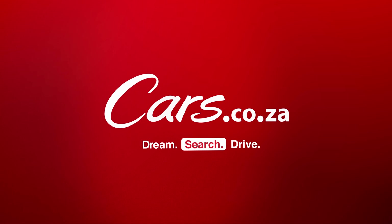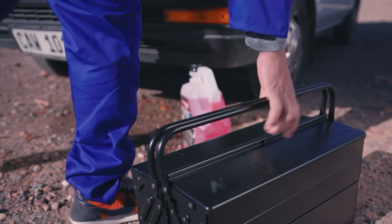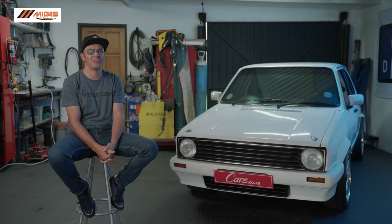Cars.co.za. Keep your adventure alive, because when it comes to finding the right part at the right price, there's just no place like Midas. For the love of cars. My name is Willem and this is my 1979 Golf 1.